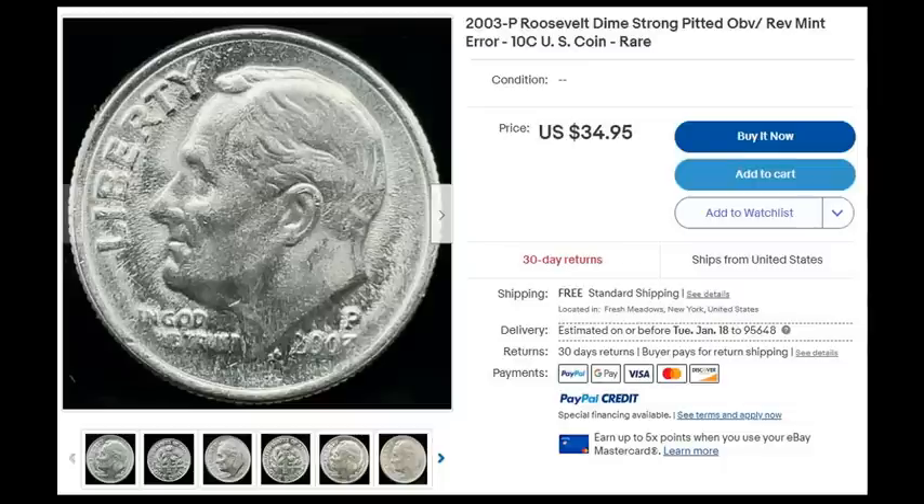Finally, we have a 2003 P Roosevelt dime listed as 'strong pitted offers reverse mint error, 10 cent US coin rare.' What we actually have here is just extreme die deterioration, which is neither a variety nor an error — the dies had worn down quite a bit and they're ready to be changed. When it strikes coins, it's going to have a lot of heavy metal flow, and that's exactly what you have here. $34.95 is way too much for this coin. Anything with machine doubling or die deterioration are generally not worth a whole lot — probably double face value for someone really interested in a heavy example.